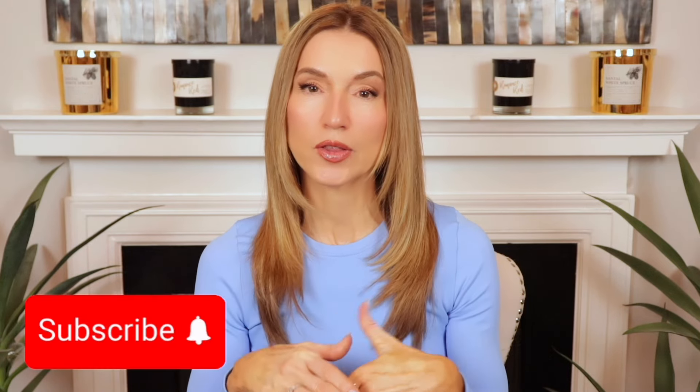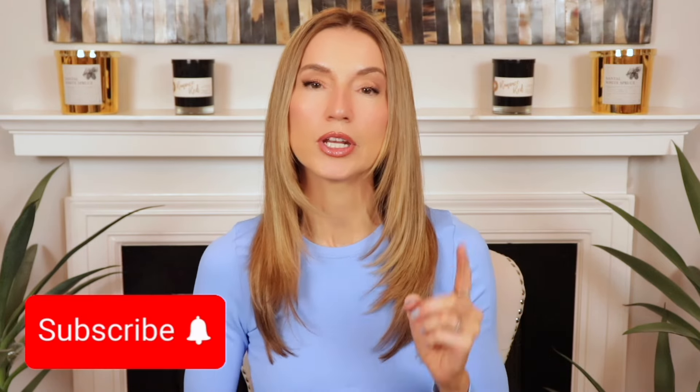Before I get started, if you have enjoyed my content and are not yet subscribed, I would love it if you would click the subscribe button and hit the bell notification so that you are aware every time I upload a video or post something on my community board. And with that, I'm going to jump right in.